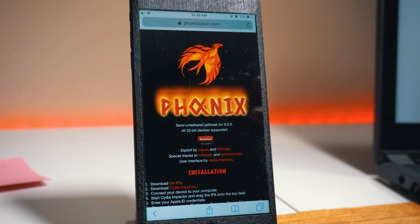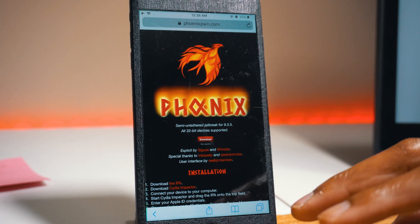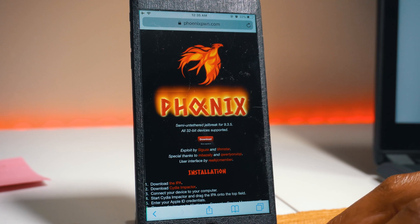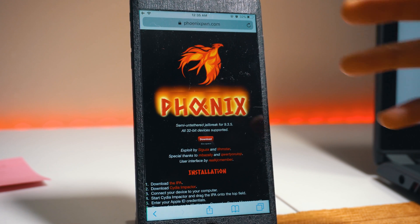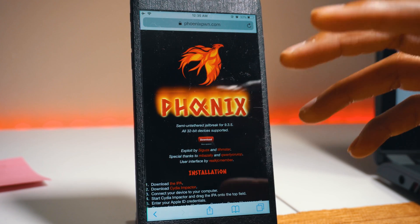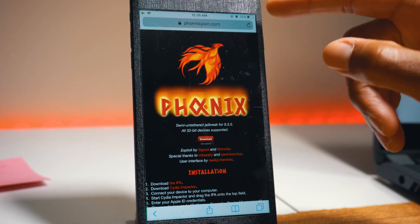All of this comes with the Phoenix jailbreak, so if you have one of these devices this is your happy moment. Every iPhone 7 user has to chill out — we're stuck with iOS 11 or iOS 10 without a jailbreak. Another thing you should know is that this is a semi-unfettered jailbreak. It just means that you'll have to reopen the app and re-jailbreak your phone every time your device reboots, so never let your battery drain out and do not reboot your phone if you don't need to.